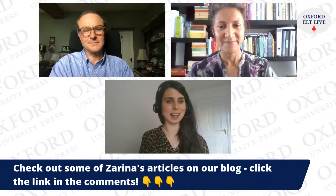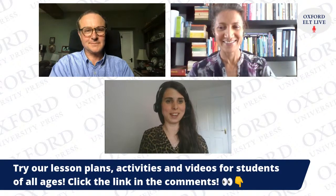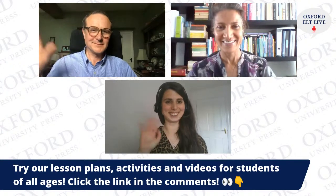We hope you have a good morning or afternoon wherever you're calling in from. Thank you — bye, everyone!